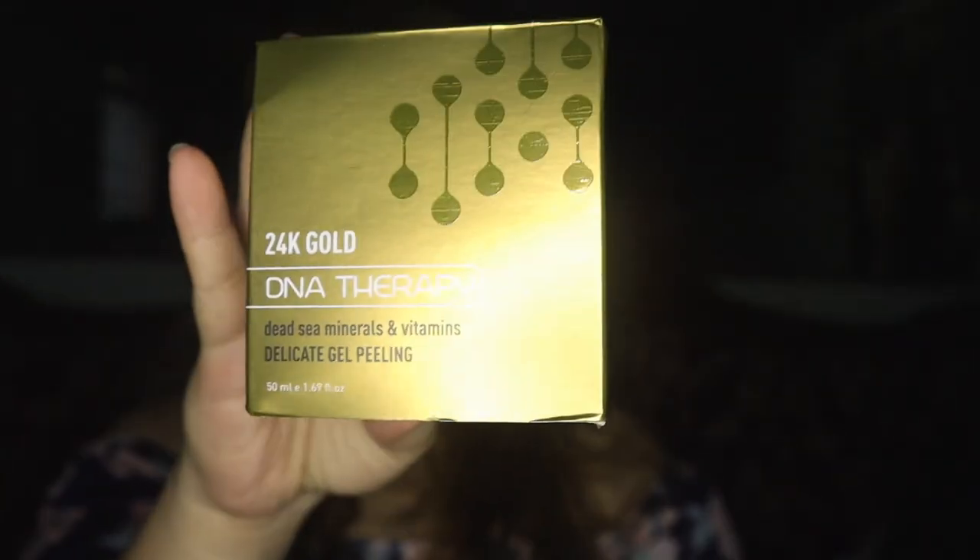And next, this is the Delicate Gel Peeling — I'm going to show you this one. This is worth 20,000 pesos, if I remember correctly. It's expensive, I know, but it's incredibly effective. Let me show you.